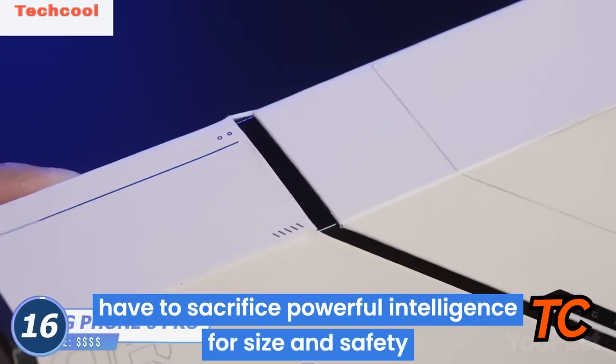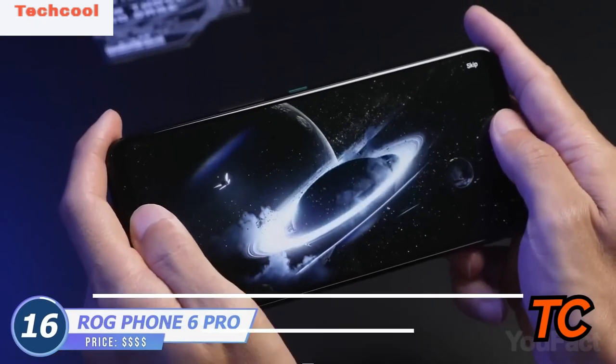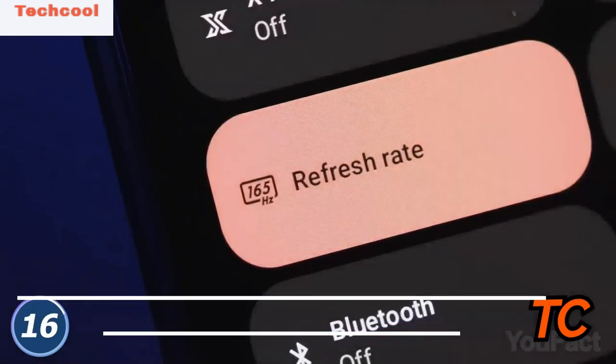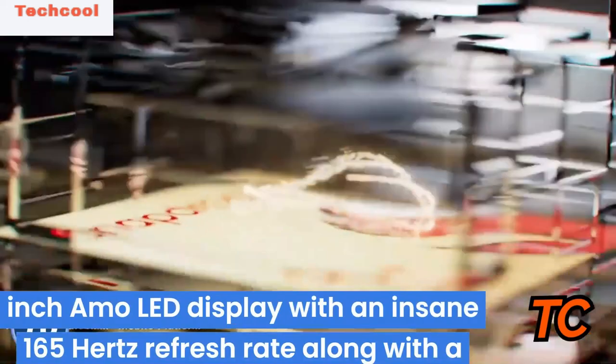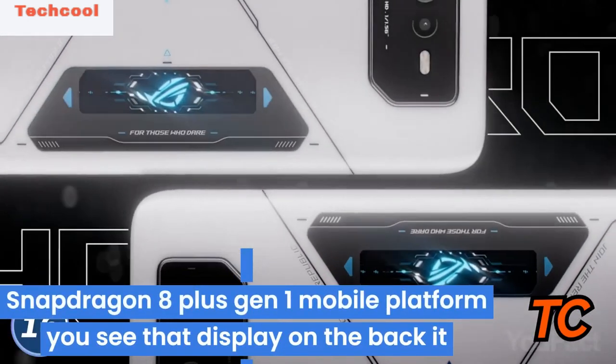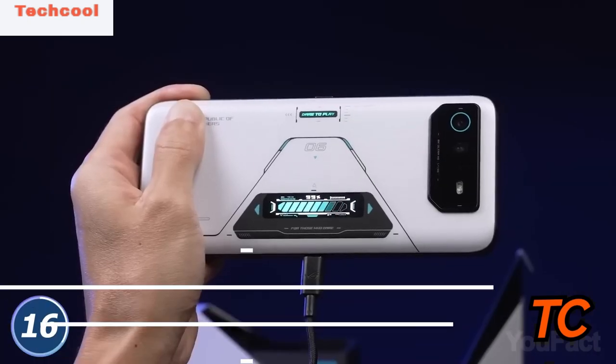The Asus ROG Phone 6 Pro is stuffed with cool features — you get a 6.78-inch MoLED display with an insane 165Hz refresh rate, along with the Snapdragon 8 Plus Gen 1 mobile platform. The display on the back shows a variety of cool animations that let you know when the ROG Phone is charging or if there's an incoming call.